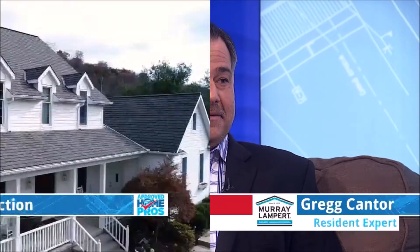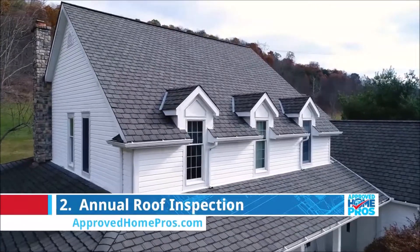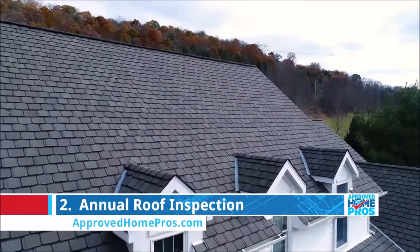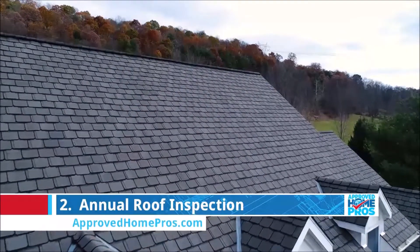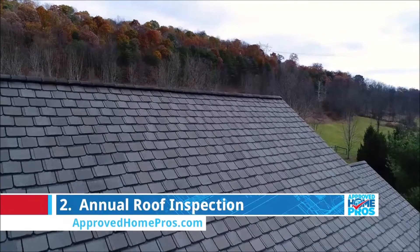Number two on the list is a roof inspection. Don't get caught in a pinch — get a roof inspection. I recommend an annual inspection so that your roof doesn't leak in the wintertime and you're stuck getting in line for a roofer. When it rains, roofers get very busy and you don't want to be the home with the blue tarp on your roof in the middle of a rainstorm. It can be costly, so take care of it before it turns into a real problem.